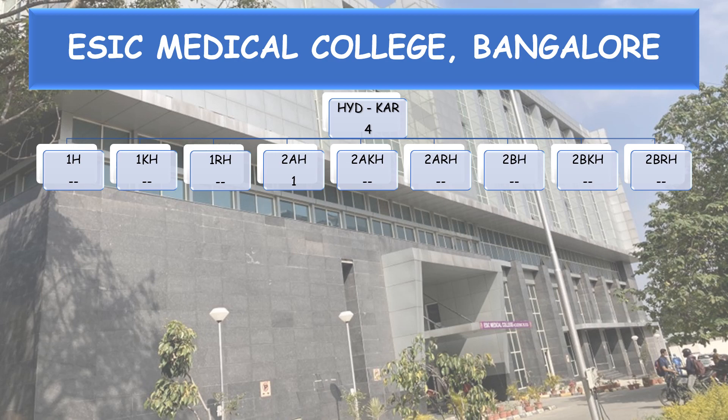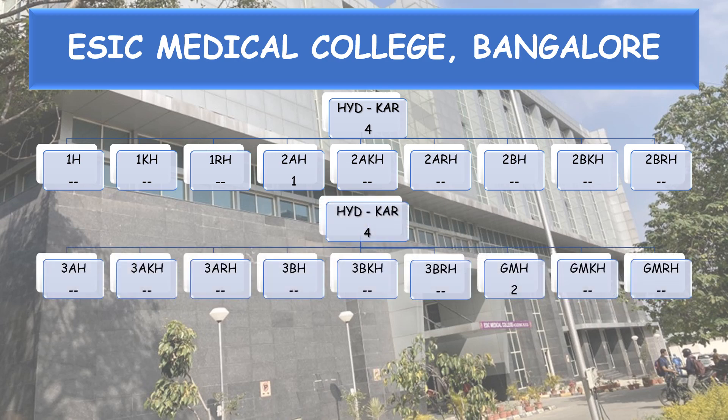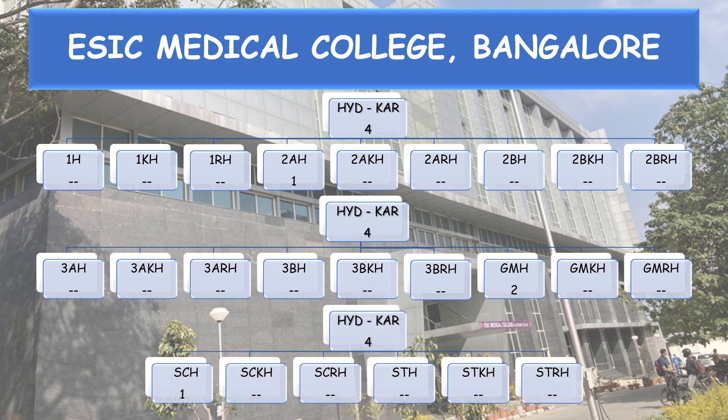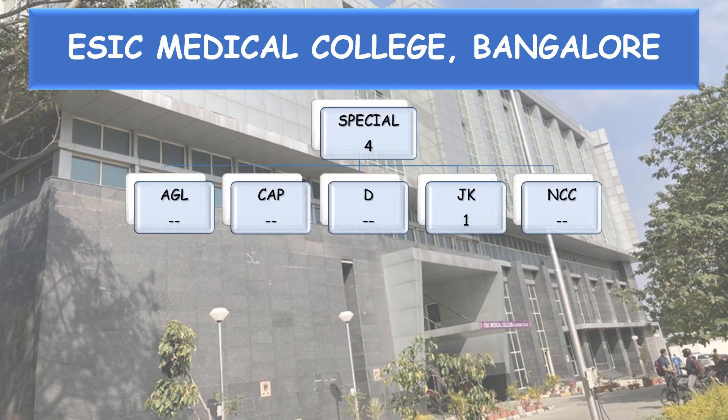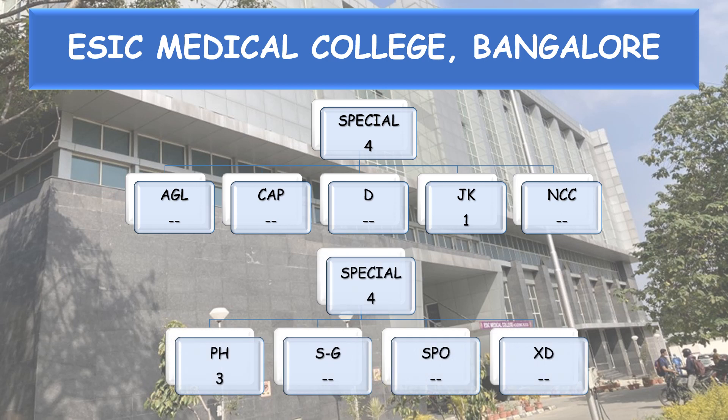Hyderabad Karnataka 4 seats: 2AH 1 seat, General Merit Hyderabad Karnataka (GMH) 2 seats, and SC H 1 seat. Special Category 4 seats: Jammu Kashmir Migrant 1 seat and PH 3 seats.